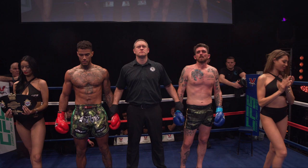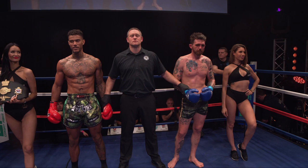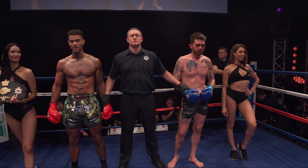The end comes at 2 minutes and 4 seconds of the first round. Your winner by way of knockout and the ISKA British K1 88kg champion, Rion Wong. The British champion. And show your appreciation for our brave runner-up, Cliff Aylmore.